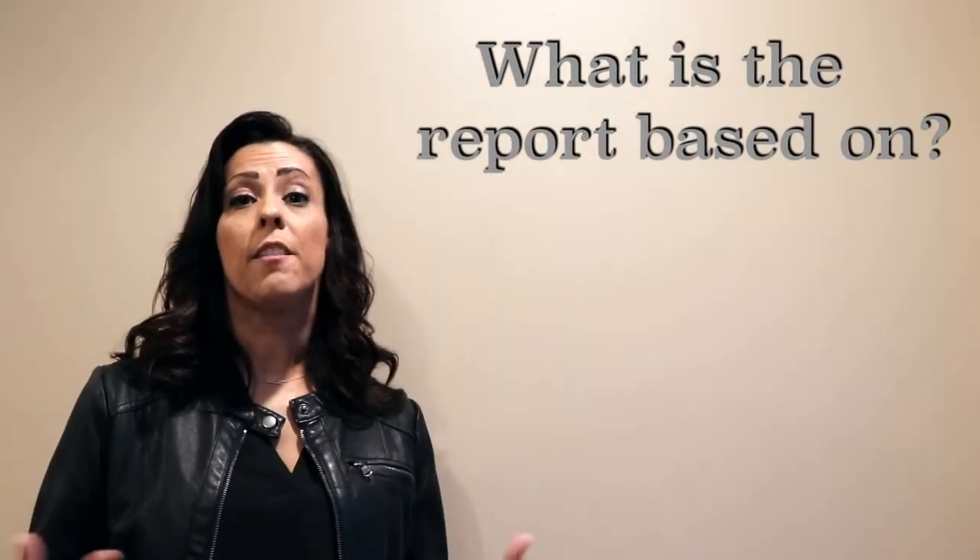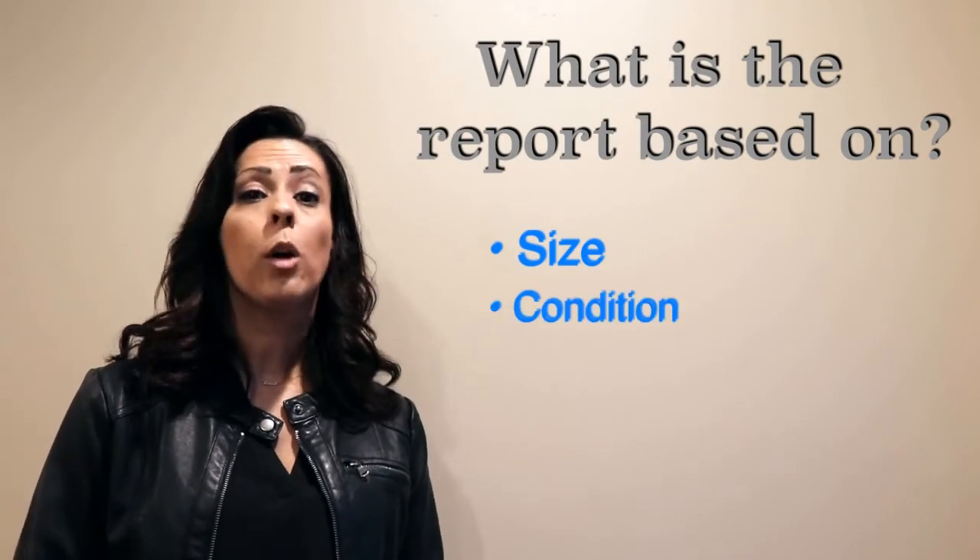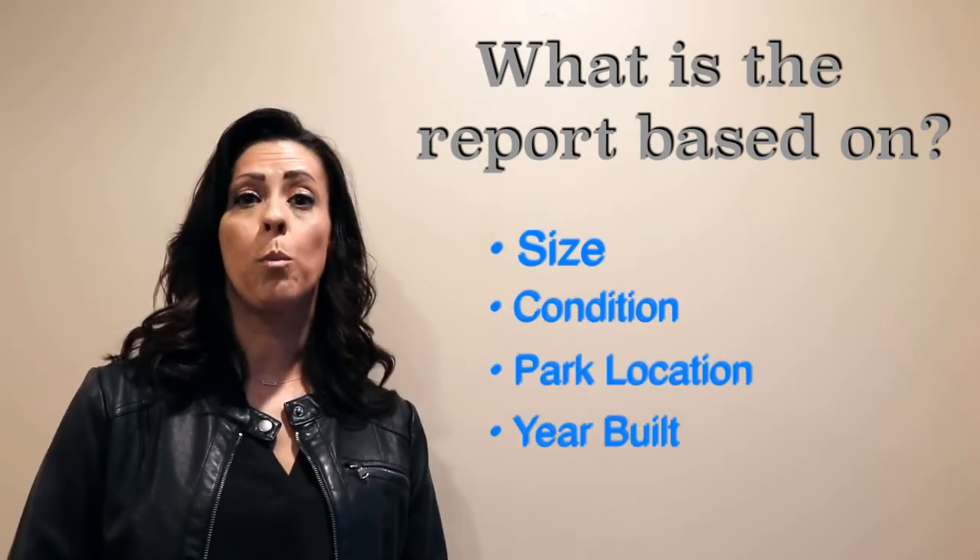Our market analysis is based on many factors, including the size of the home, the condition, the park location, and most importantly, the year the mobile home was built.